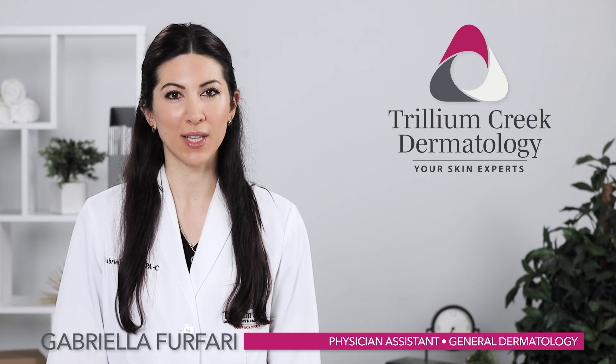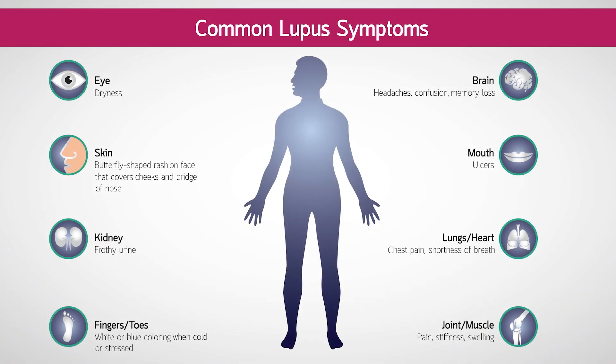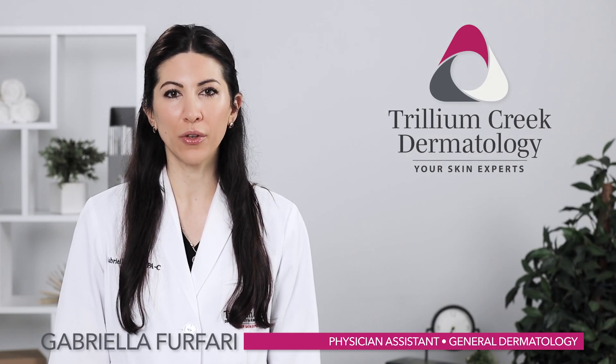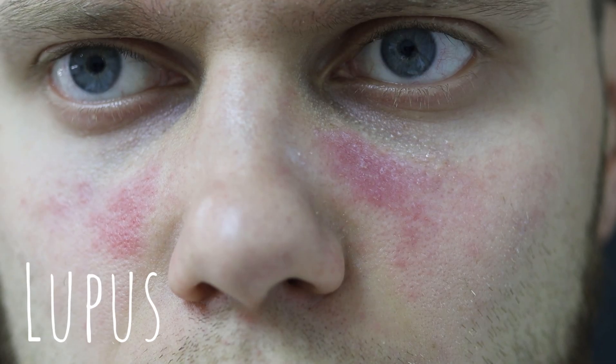Lupus is another autoimmune disease that causes your immune system to attack your joints, heart, lungs, kidneys, and other body tissues. While some people with lupus do not experience any skin issues, others develop painful sores or lesions across their bodies and a red or pink butterfly rash across their cheeks and nose.